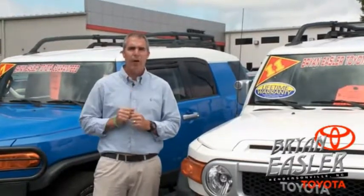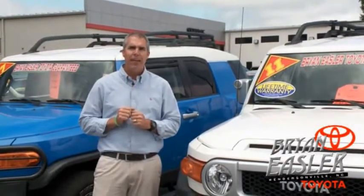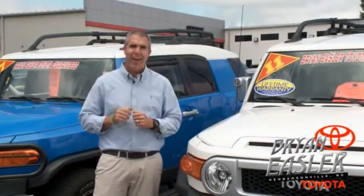Our used cars come with a lifetime powertrain warranty and a five-day buyback guarantee. Check it out.